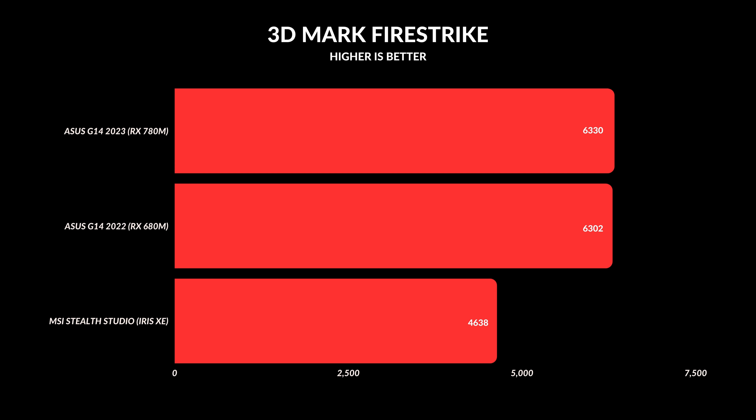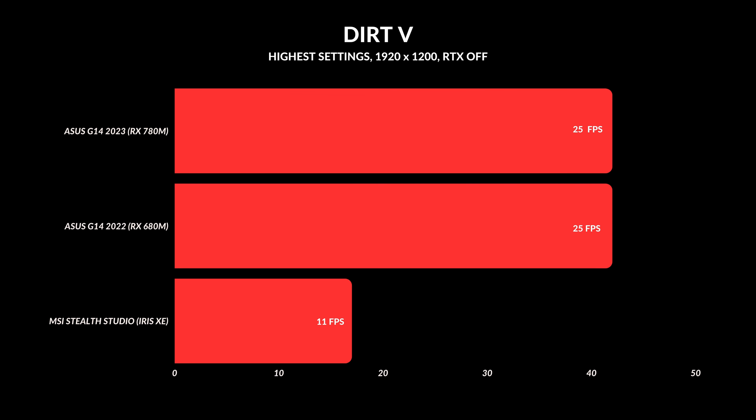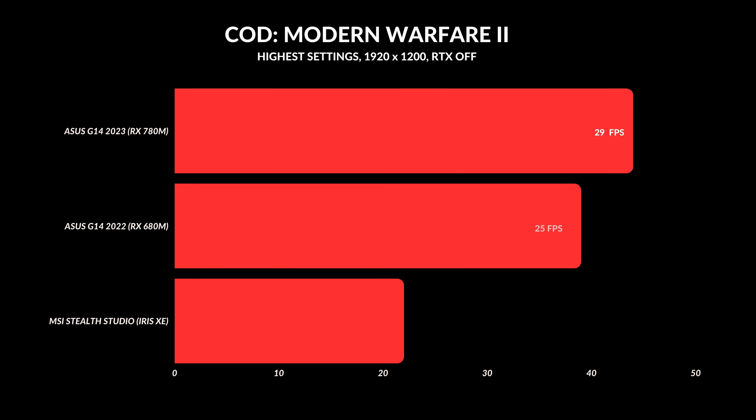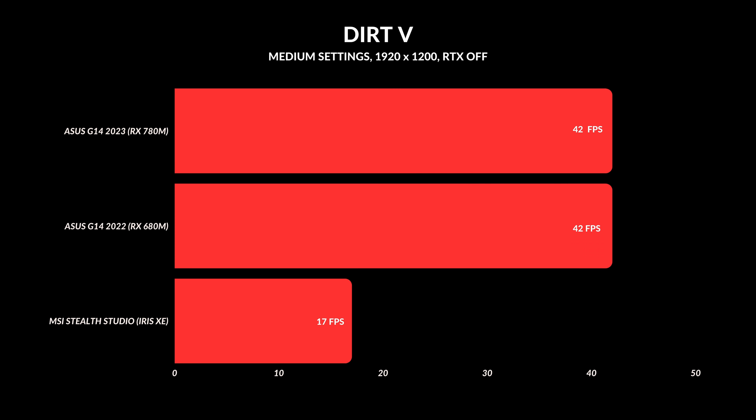The real test is games, and it really depends on the settings. If you're cranking settings all the way to high — which you shouldn't with an integrated GPU anyway — there is literally no performance difference at all. The biggest difference comes when you lower the settings. For the rest of these tests I used a medium preset across all games, and there is a difference, though it's not massive.